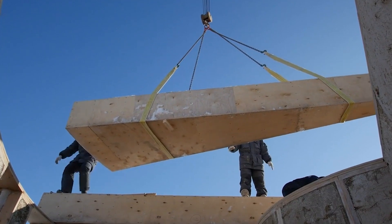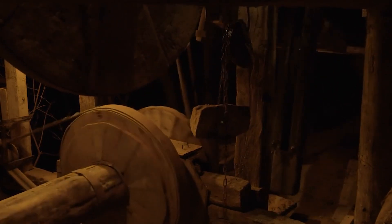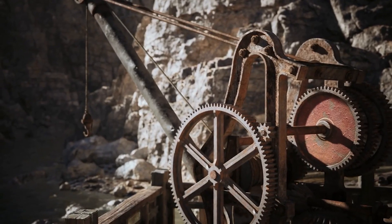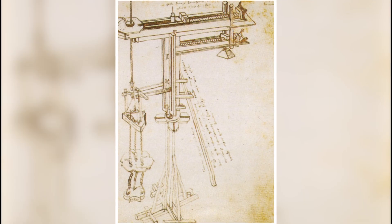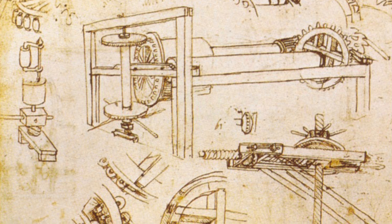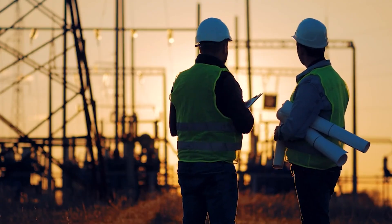Without modern cranes or sophisticated lifting equipment, Brunelleschi faced the challenge of raising thousands of tons of materials over 100 meters into the air. His solution was to invent entirely new machinery, some of which remains enigmatic even today. Among these devices was an ox-driven hoist featuring a groundbreaking reversible gear system, allowing loads to be raised and lowered without repositioning animals. Additionally, Brunelleschi designed an ingenious crane known as the Castello, capable of precisely positioning heavy stones and bricks high above the ground using pulleys, gears, and counterweights. Remarkably, these machines also laid foundations for engineering principles still used today.